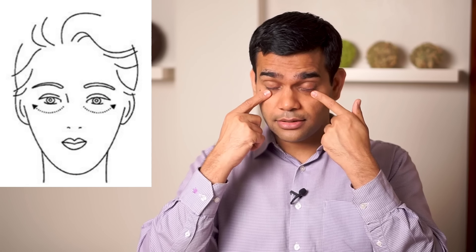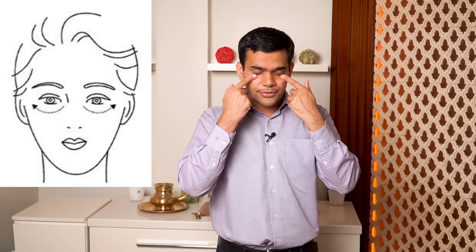Now we'll come to the under-eye area. You have to take just one finger - remember that this is the most thin part of our face where the skin is very thin. Just take one finger and with this, first close your eyes and then start tapping. After that, again do a very light upward movement - inside out, inside out. You will feel a freshness and a cold sensation in your eyes as you'll be doing it.